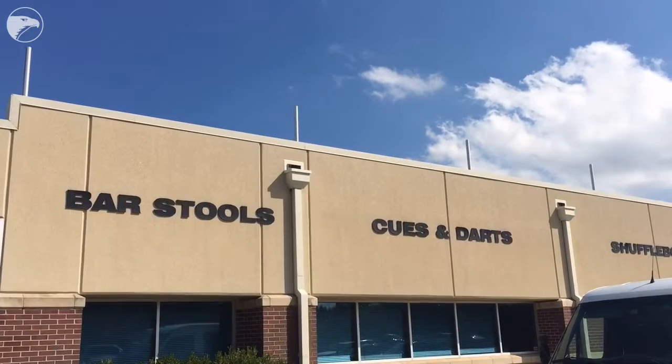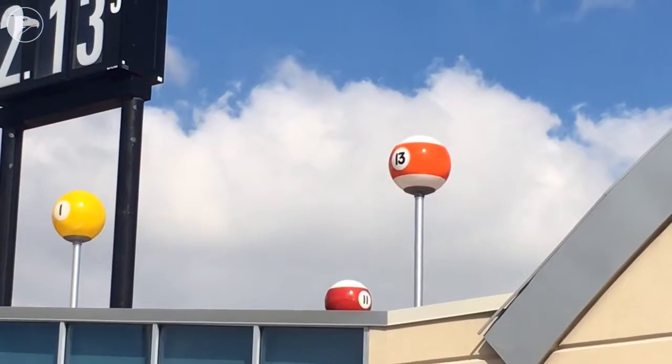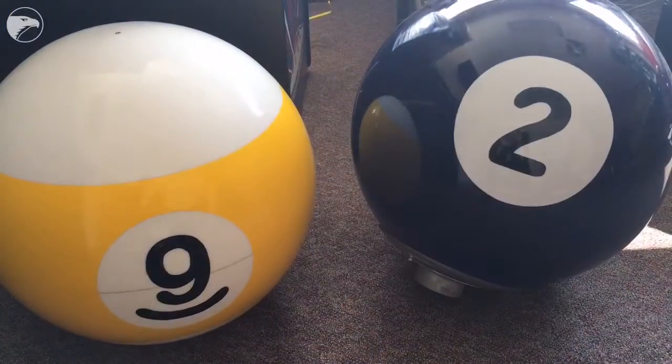I had a friend and some friends of friends take them down. We got them repainted, made some new stands for them, and I'm currently installing them on top of the new building as we speak. Three or four of them are up there and we've got five more to put up.